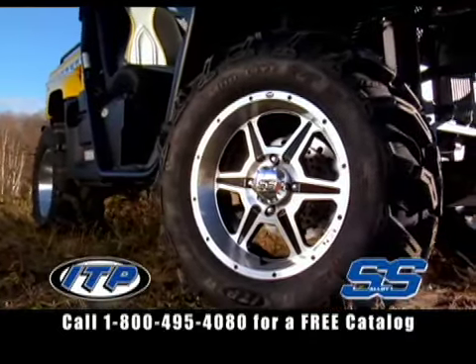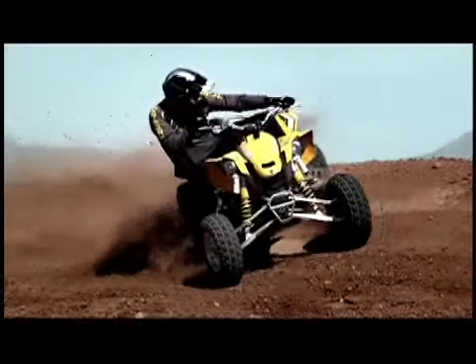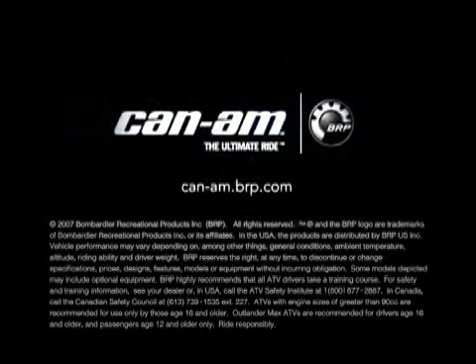Introducing the all-new SS Alloy ATV wheels from ITP, the perfect fusion of style and performance. Call for a free catalog or visit us at ITPTires.com. We know you don't trust marketing BS, so we didn't include any. Can-Am — the ride says it all.